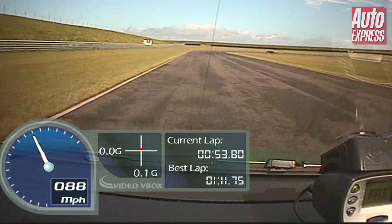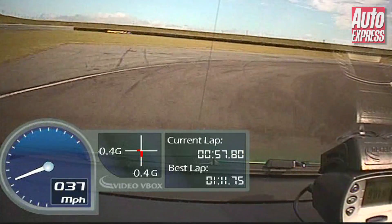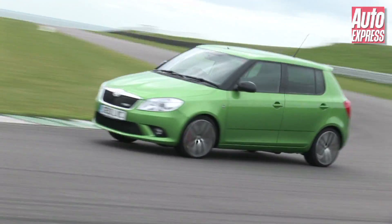But as you can see, top speed is still pretty good, nearly nudging 90 miles an hour before we get to the hairpin, but it doesn't make a particularly exciting noise either.